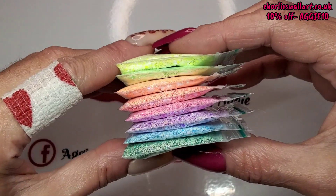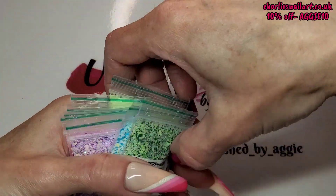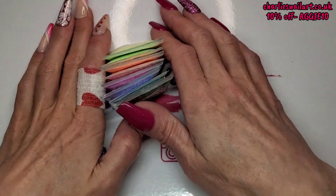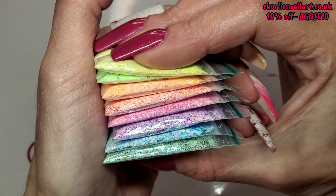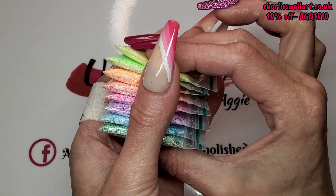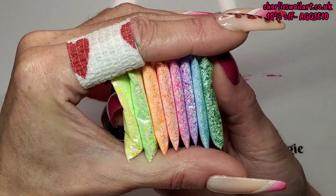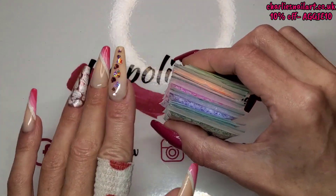That is it for today — just a quick one to show you what I got. You need these glitters in your life; this is definitely a collection you need without a doubt. Please remember to give the video a thumbs up, subscribe to my channel if you're not already, and hit the notification bell so you don't miss any of my videos. Hopefully I'll see you all back in my next one — take care, bye!